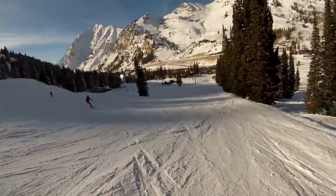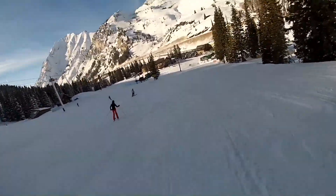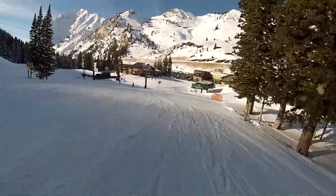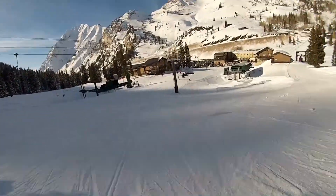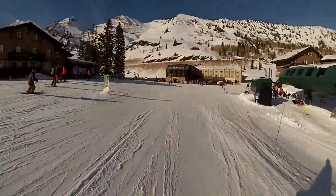Alright, here we are almost down to the bottom. While I'm running down this little flat place just look across at the mountains over there. That's the backside of Brighton Ski Resort.